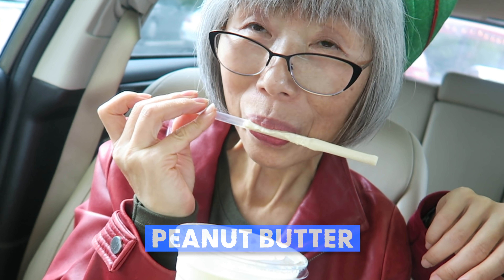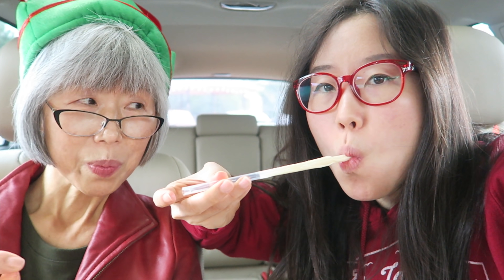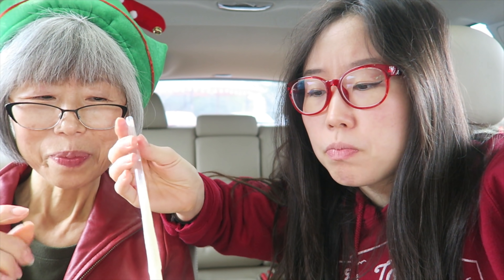Peanut butter! Okay, now you're feeling it. Just because you say 50-50 on something doesn't mean you taste both flavors equally. To feel the butterscotch equally, you might need to get like 25% peanut butter and 75% butterscotch. Pretty good, huh? It is good — very thick though.